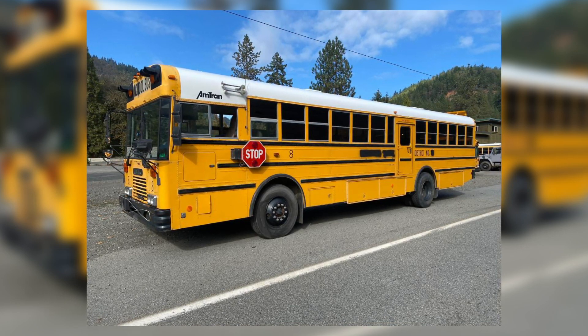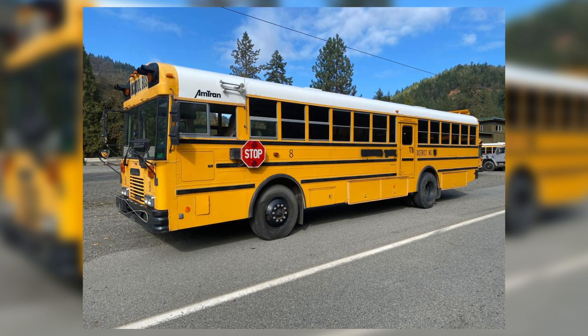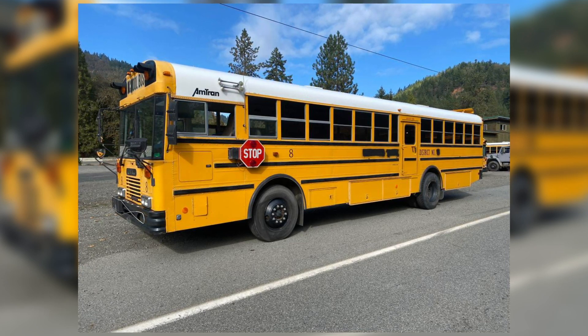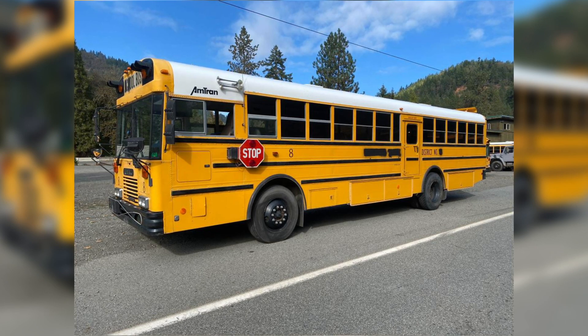I don't see anything wrong with the bus right now. It looks like it's just a couple of years old and not like 20-plus years old. This is looking good so far.